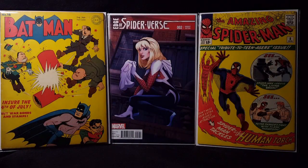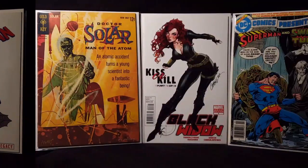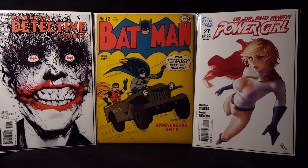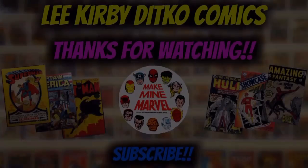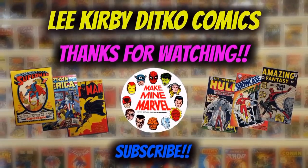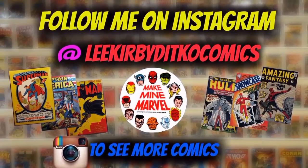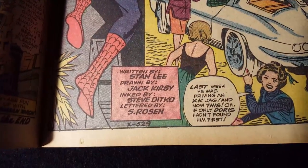So yeah, guys, that's going to put an end to this pickups video. Make sure to smash that like button down below if you enjoyed watching. Comment your thoughts below — which one of these books from this haul was your favorite? And if you haven't already, make sure to smash that subscribe button to see all of my future comic book videos. That's it — I'm Lee Kirby Deco Comics. Thank you guys for watching, and I'll see you guys in my next video.